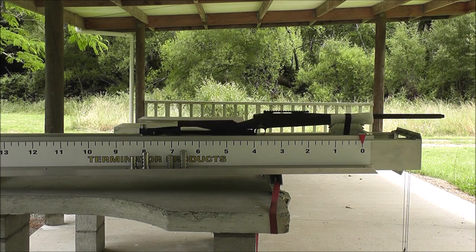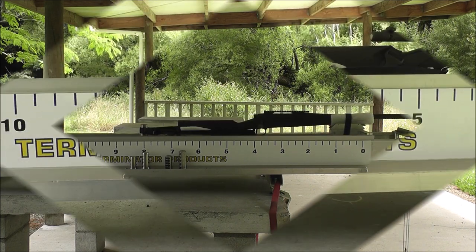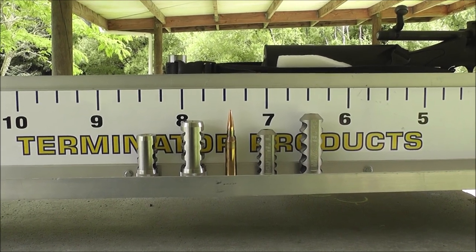As always, here it is with nothing on it at all. As you can see, the 338 is fairly violent without a brake on it.